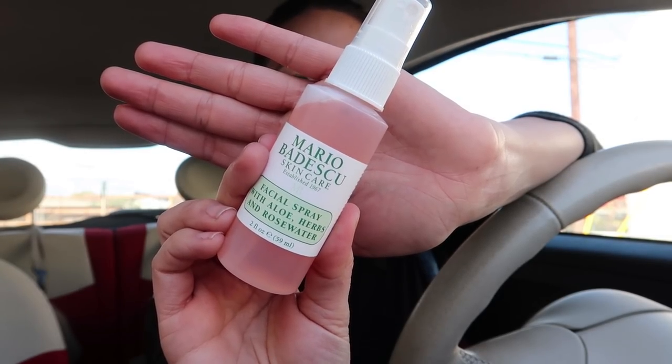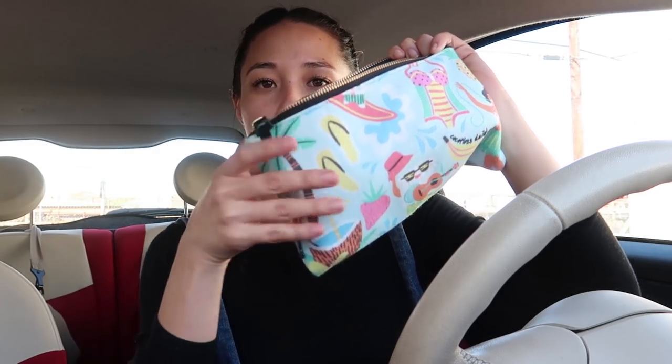Finally, we have some face spray. This is great because not only is it good to set your makeup, but it's also great for rehydrating or just refreshing yourself. That feels so good — so refreshing, so hydrating. So that is the last product on this side.